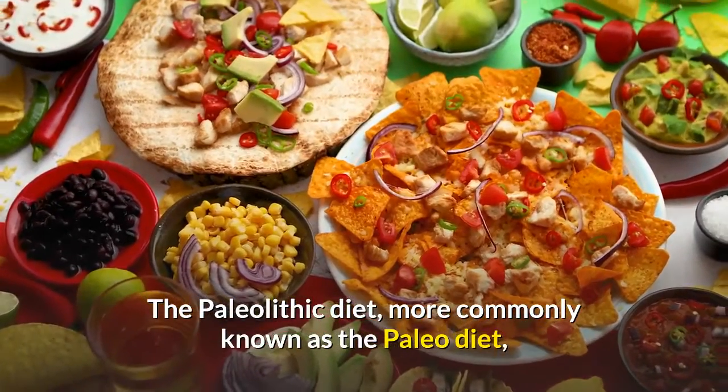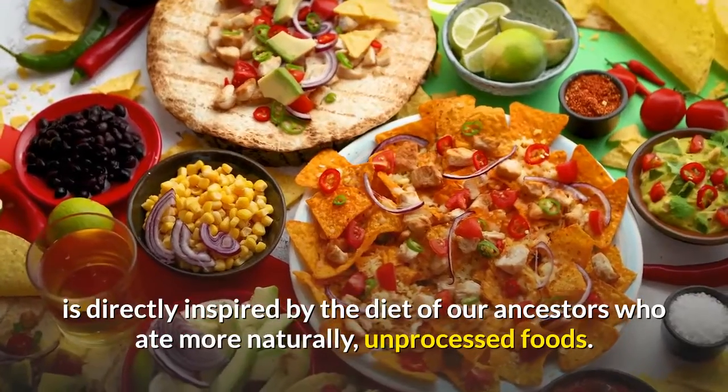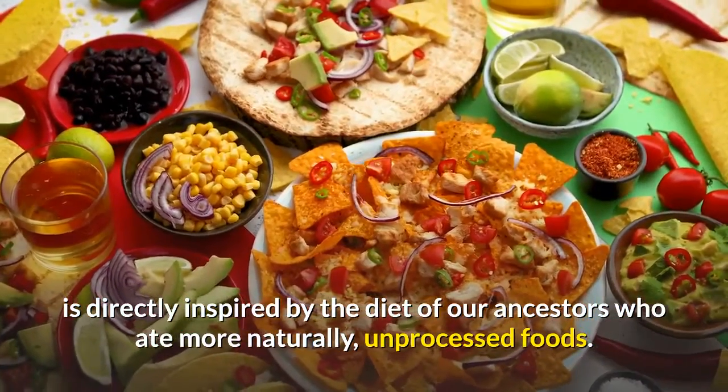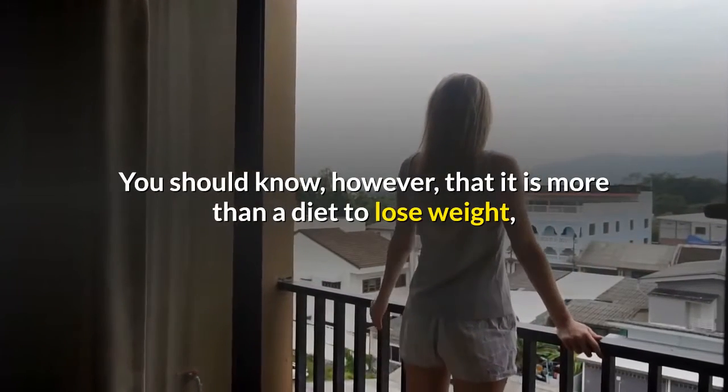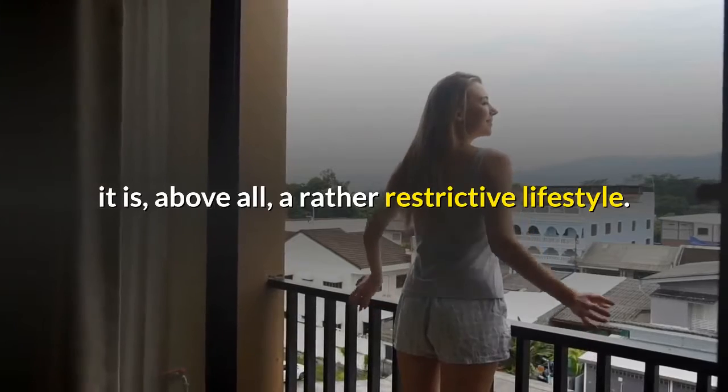The Paleolithic diet, more commonly known as the Paleo diet, is directly inspired by the diet of our ancestors who ate more naturally unprocessed foods. You should know, however, that it is more than a diet to lose weight — it is, above all, a rather restrictive lifestyle.